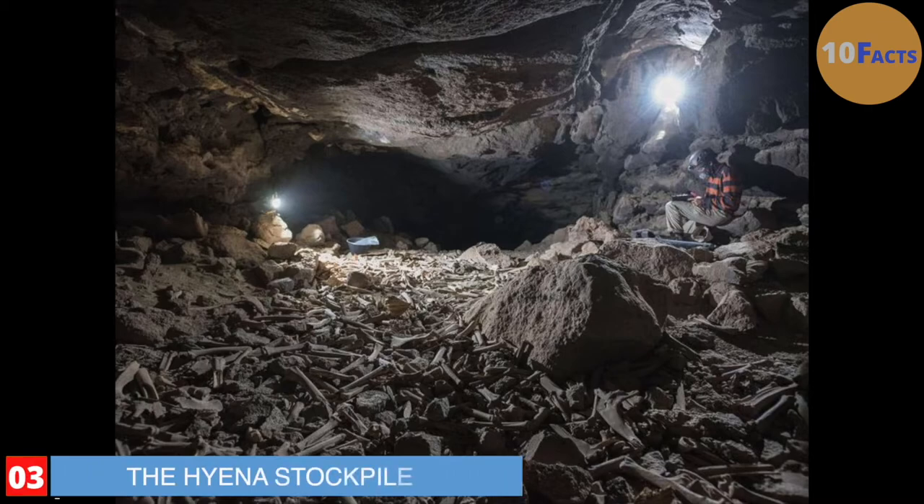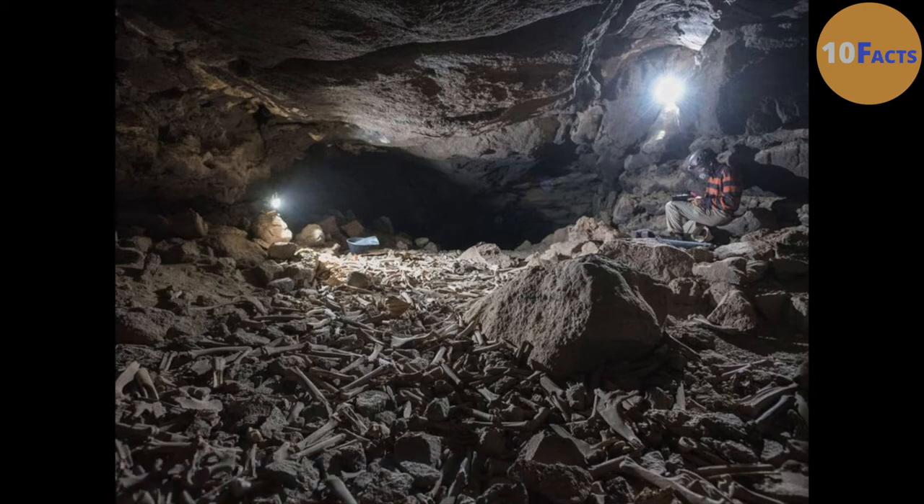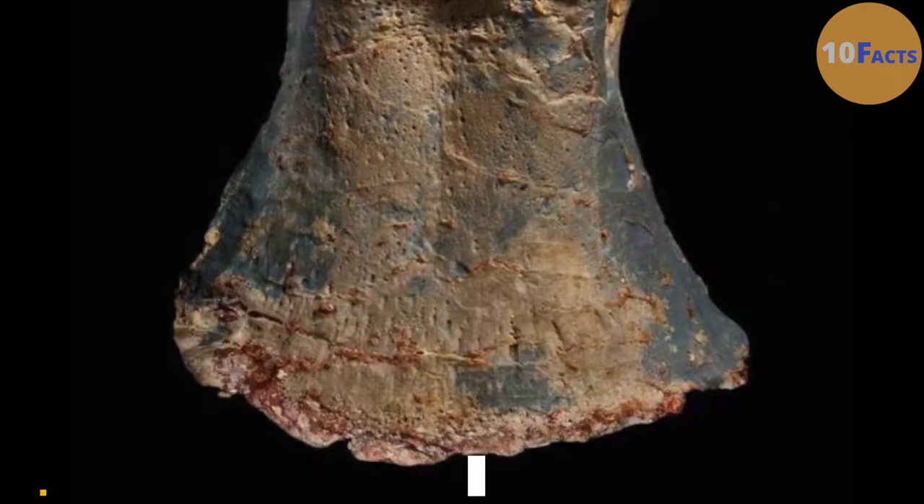Number 3: The Hyena Stockpile. In Saudi Arabia, there is a cave with a horrifying carpet. As far as the eye can see, bones are packed tightly together. Numbering in their thousands, the bones belong to humans, camels, horses, and roughly 10 other species. Luckily, this is not the work of a serial psychopath. In 2021, after experts found tooth marks on the bones, it became clear that hyenas have been using the place for thousands of years to stockpile bodies. There is a chance the spotty carnivores are still utilizing the cave as a pantry. In the early 2000s, people tried to enter the site but beat a hasty retreat after hearing what sounded like the snarls of hyenas.